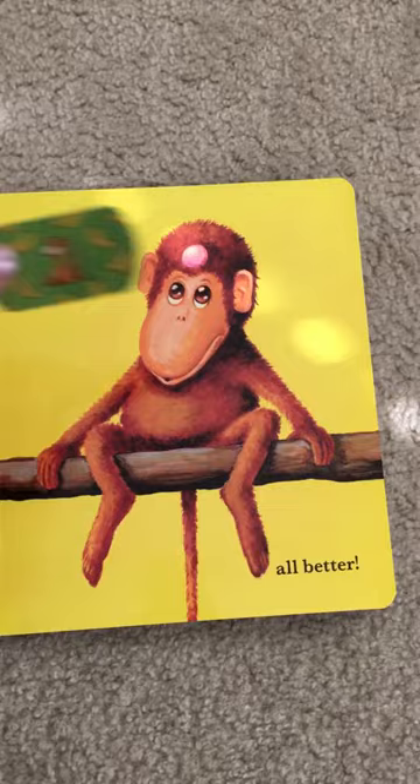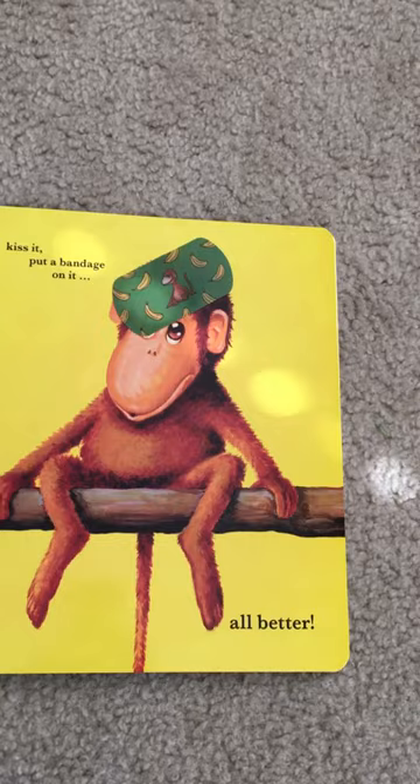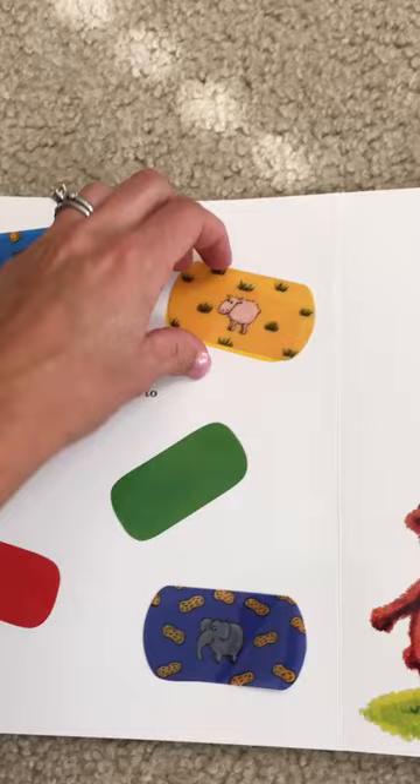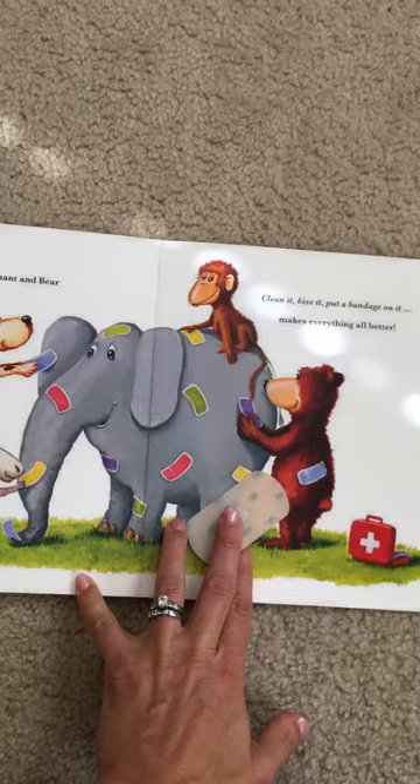And these bandages are awesome. They are reusable and thick. You can also do color matching with the bandages when you're done with the story. And then at the very end, they all get band-aids all over the elephant.